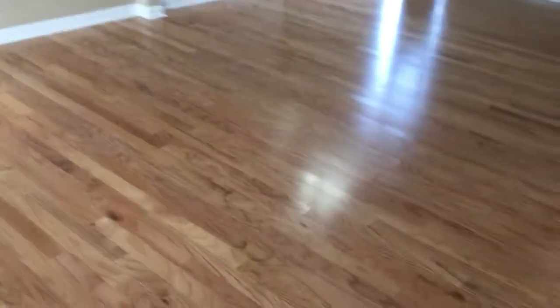First thing I want you to notice — look at those floors. Those are natural red oak throughout the whole house. Take a look up: we've got vaulted ceilings, brushed nickel lighting, and check out this open floor plan.